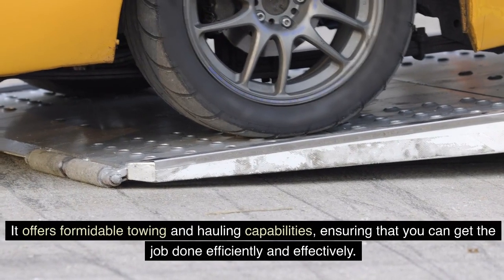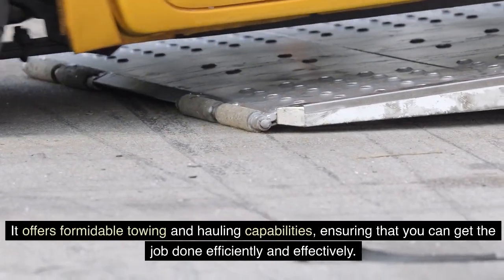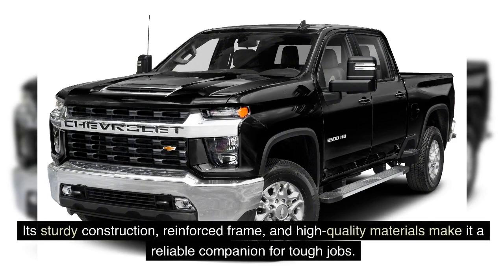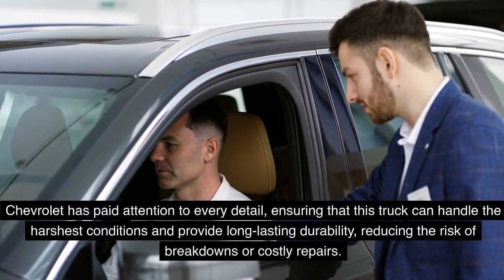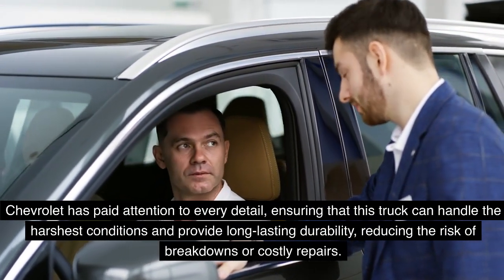The Silverado 3500 HD offers formidable towing and hauling capabilities, ensuring that you can get the job done efficiently and effectively. Built to withstand the rigors of heavy-duty work, it boasts excellent durability. Its sturdy construction, reinforced frame, and high-quality materials make it a reliable companion for tough jobs, reducing the risk of breakdowns or costly repairs.